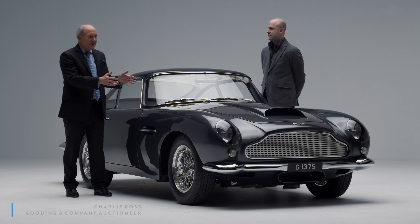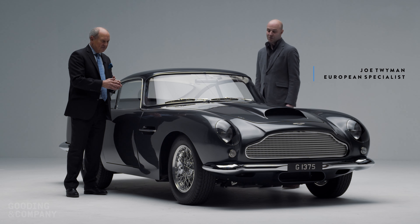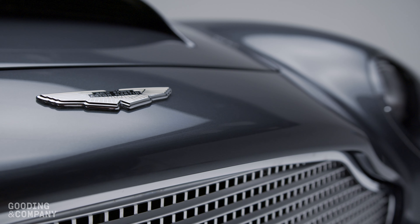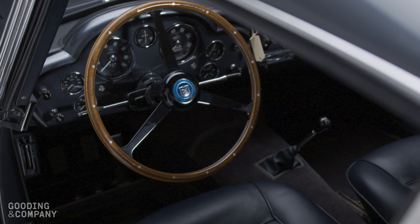We start here with this amazing Aston Martin DB4 GT. One of just 75 and actually this is one of 30 in left-hand drive. So if you're in America, left-hand drive.